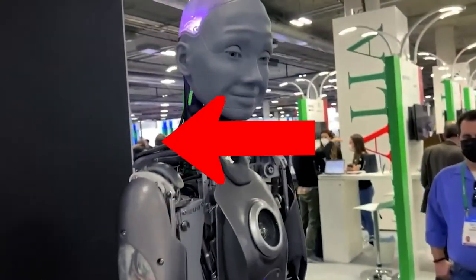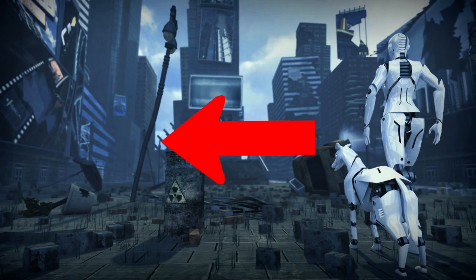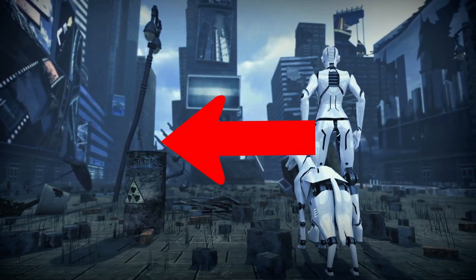Click here to watch 'Will Female Humanoid Robots Change the Future?' If you enjoyed this video, please leave a like and subscribe to our channel so you don't miss any of our future videos.